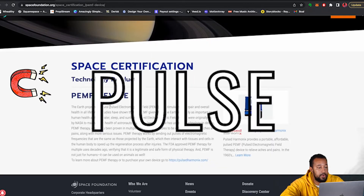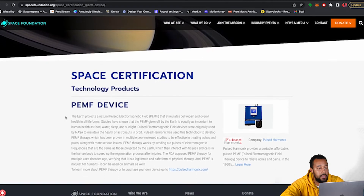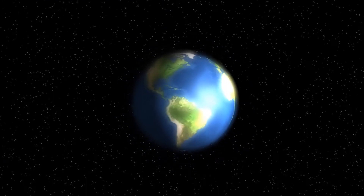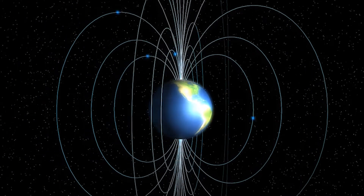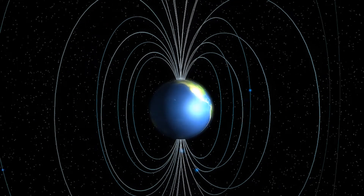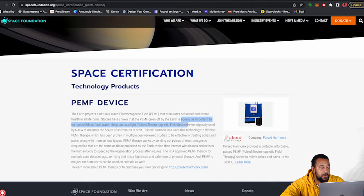PEMF is a pulse electromagnetic field that stimulates cell repair and overall health in all life forms. Astronauts use it. Studies have shown that PEMF given off by the Earth — so basically the magnets that are found — Earth is a huge magnet, North and South Pole. These magnets actually help keep us healthy. It's equally important to humans as food, water, sleep, and sunlight.